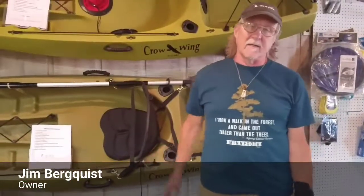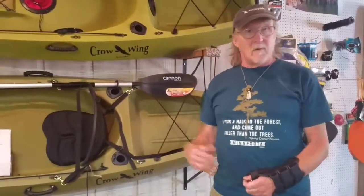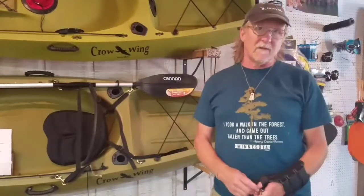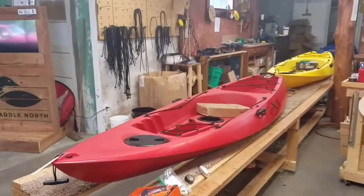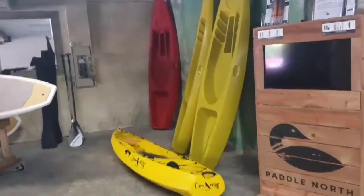A couple of things that set us apart is that we are a local product. These are roto-molded in Brainerd by Stern Manufacturing. We pick them up there and finish them off in the store, so people can have theirs designed the way they want it, or we can make them into the models that we make them into.